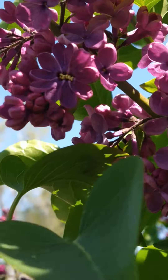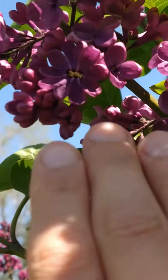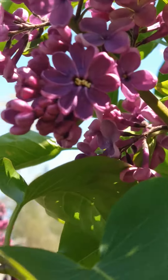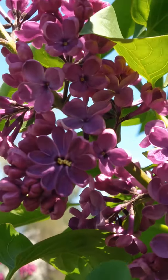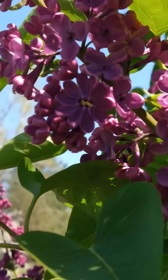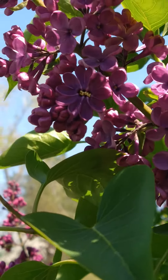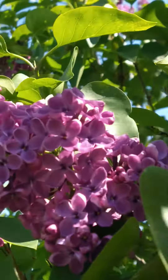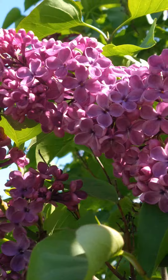Do you see this bloom right in here? It has ten petals. That is a lilac bloom and it has ten petals, where all the others have four petals.